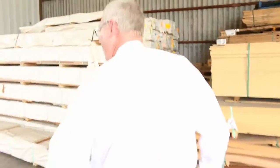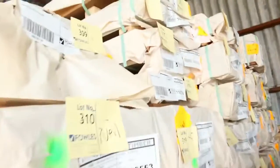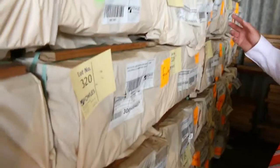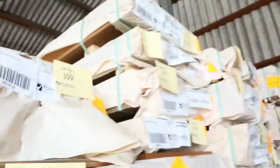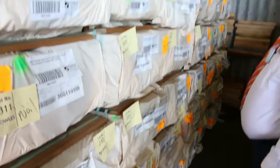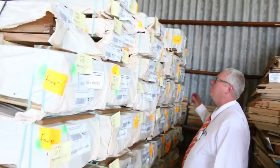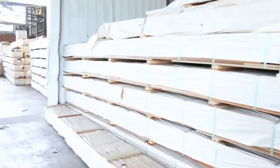We've got a whole B-double load of 135x19 spotted gum feature grade decking delivered. Also a few packs of big structural beams — F27 spotted gum — there's 290x45, 240x45, 190x45, and 90x35. F27 structural spotted gum — absolutely great stock.